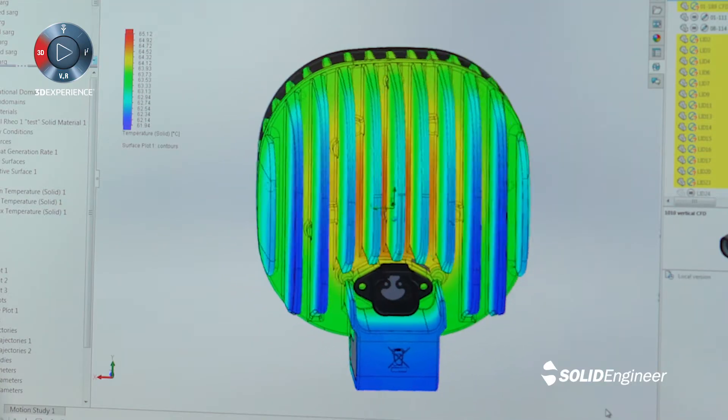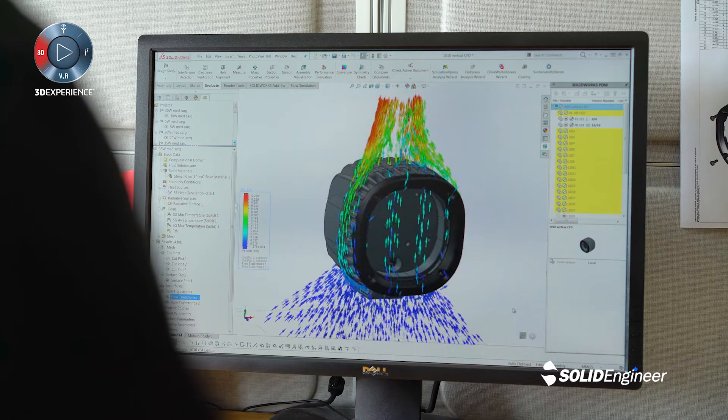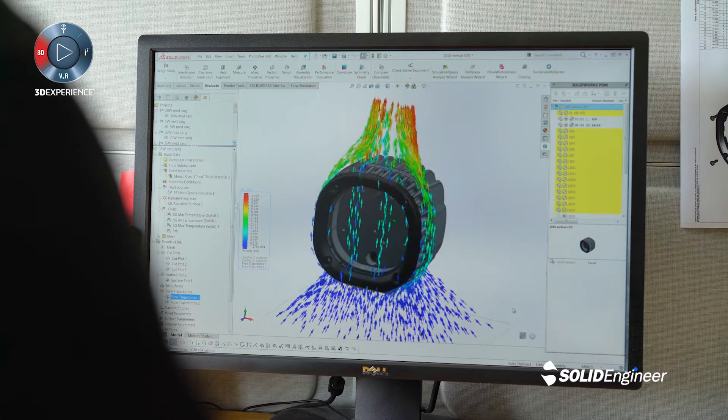We at TireLights put a lot of effort into the thermal design of our products. With SOLIDWORKS Flow we are able to evaluate many different concepts early in the design phase, and we are also able to visualize the results and share them within our organization or with our customers.